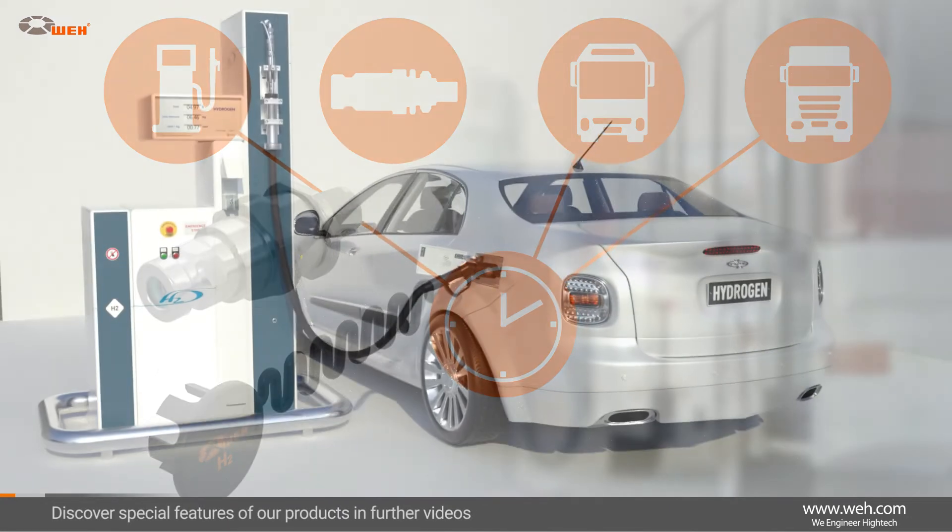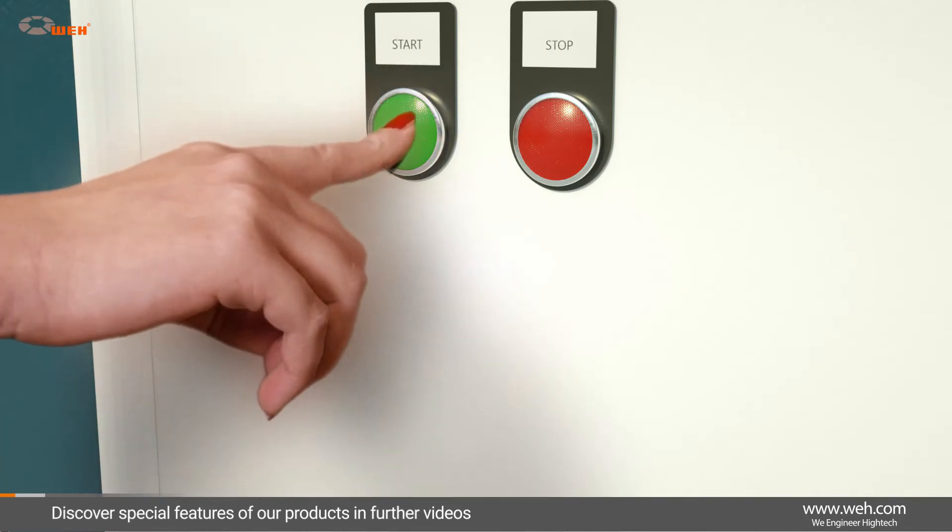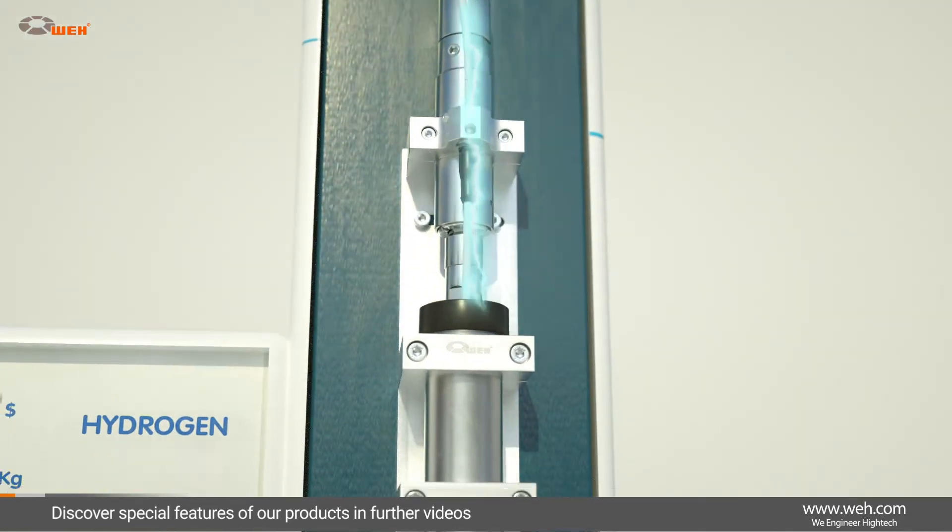In future videos, we will focus in detail on the special features of our products. It's really worth taking a look at them.